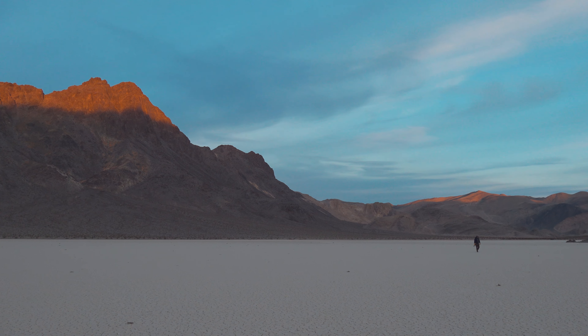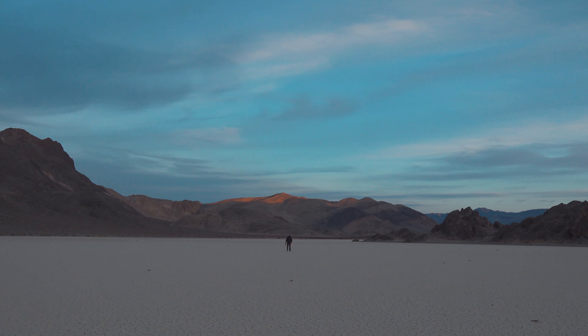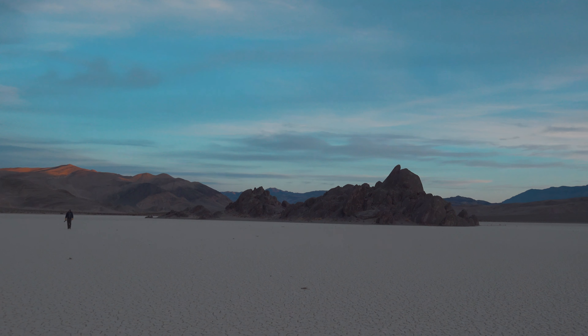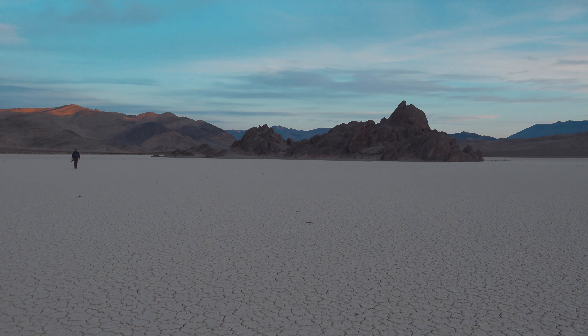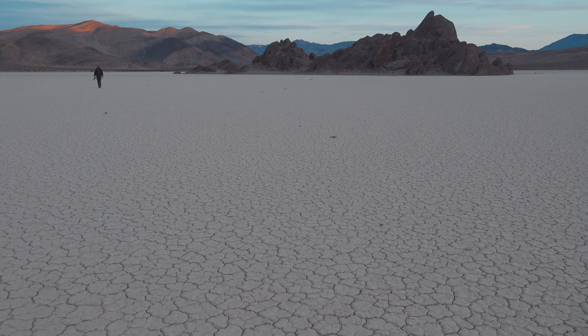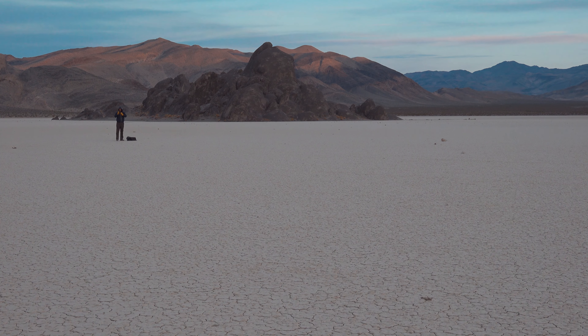Three miles long and two miles wide, the lake probably dried out around 10,000 years ago. It averages 3 to 4 inches of rain per year. Not only is the racetrack rarely visited, it's secluded in respect to Death Valley, which is the largest park in the lower 48.